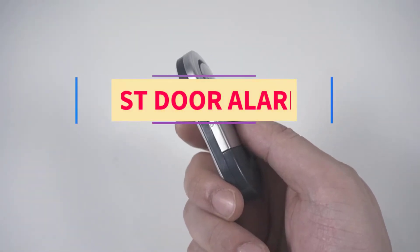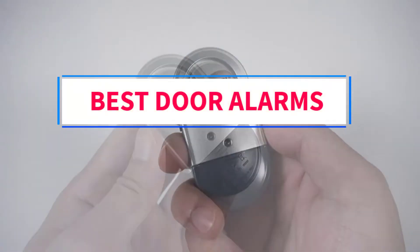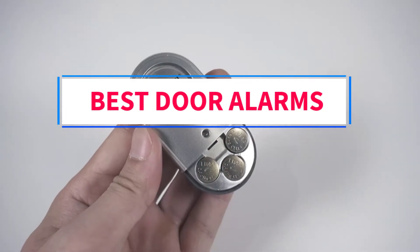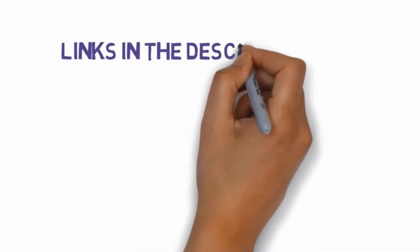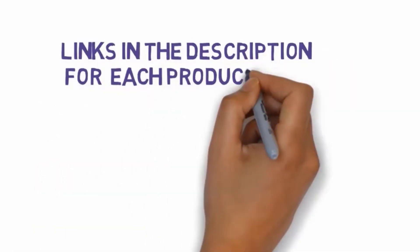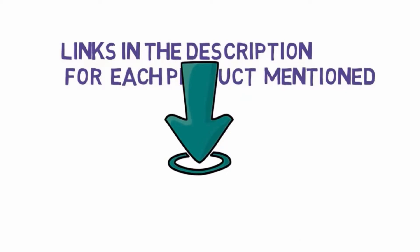Are you looking for the best door alarms? In this video we will look at some of the 5 best door alarms on the market. Before we get started, we have included links in the description, so make sure you check those out to see which one is in your budget range.